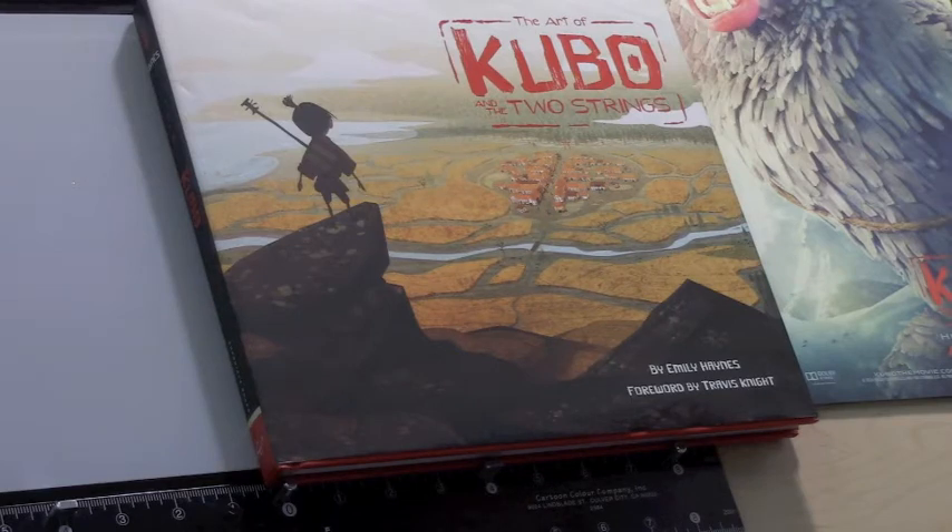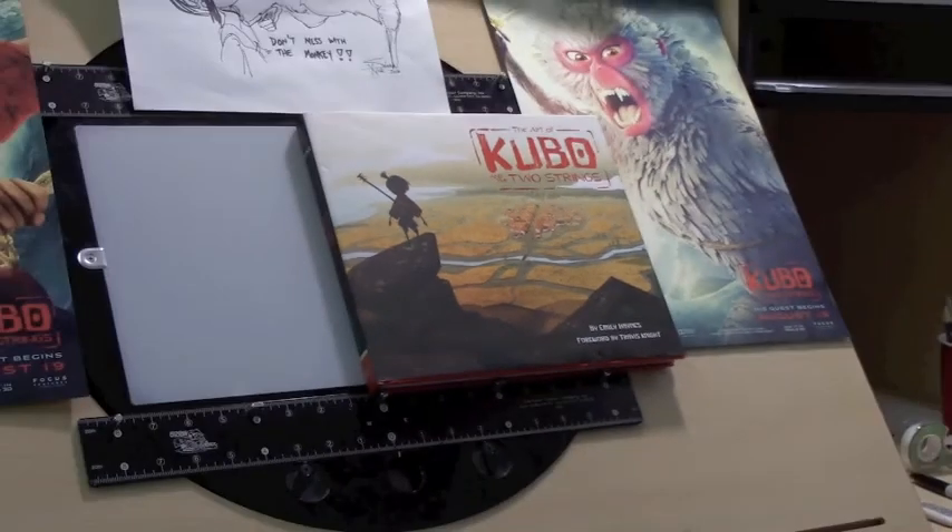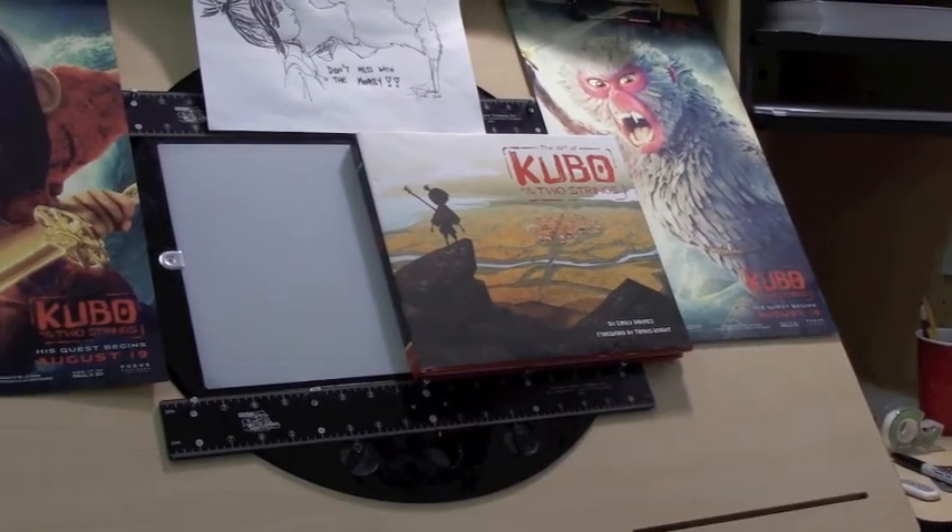What's your favorite Art of book? Share it with us in the comment section below. Hope this helps. If you like this, give it a like and subscribe for more cool videos.